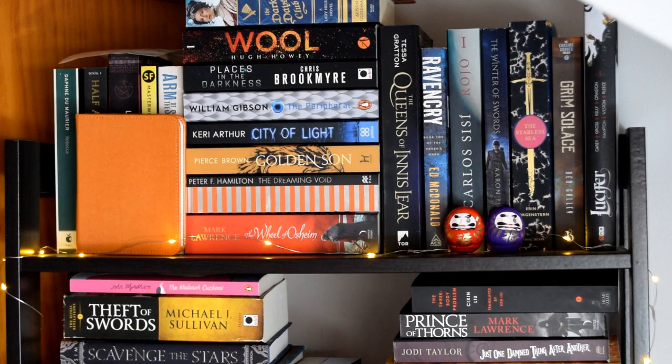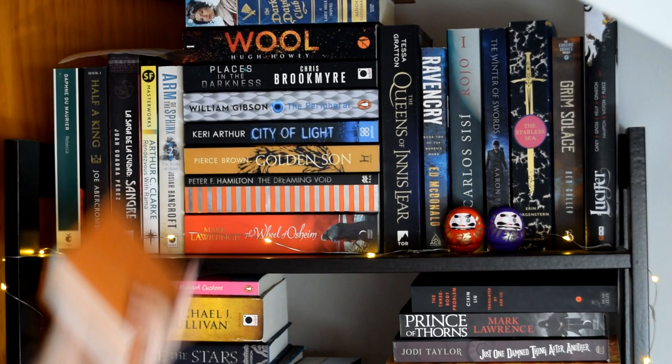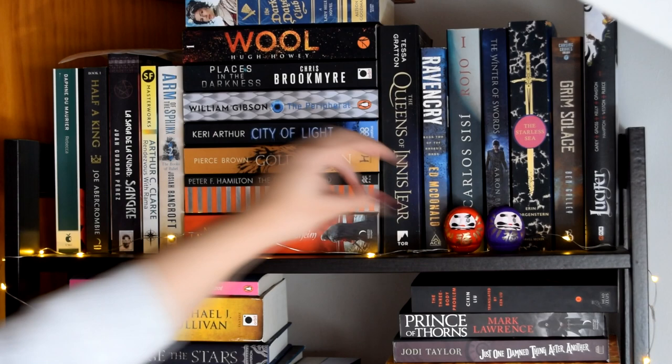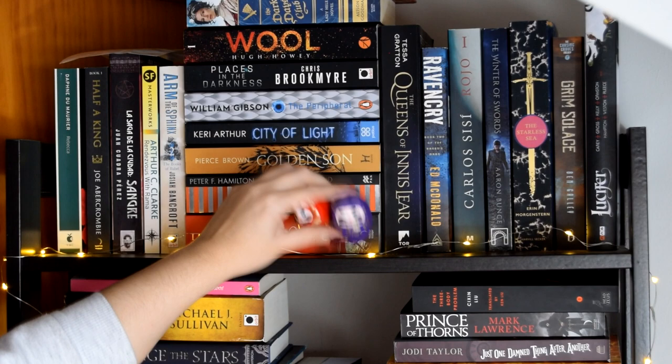So as you can probably see, I have like a gigantic tower up there. This here — what I usually have in my videos — is a kind of lamp but in the form of a book, which I love. It was a present. And the other thing I have here are these two little guys — they were a gift from one of my best friends who was in Japan in December.